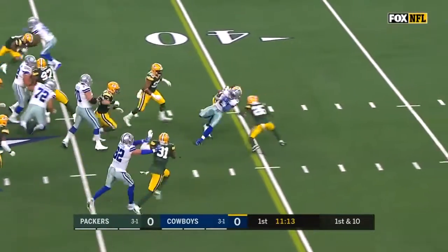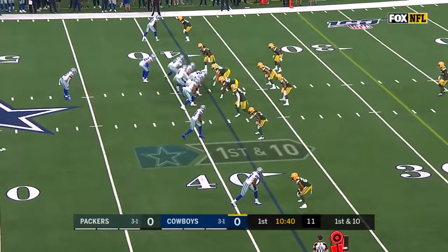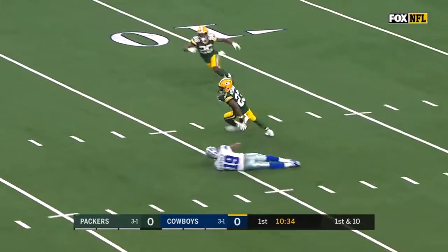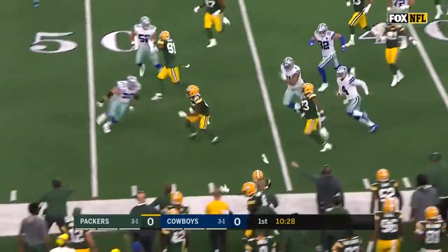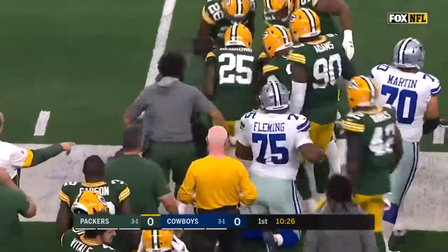Here's Elliott, right through the heart of the defense. The defense has had a nice play in the run. Play action, Prescott steps into it — Cooper off his hands and into the arms of Jair Alexander. Alexander on a big return for the Green Bay Packers in the Dallas territory. What a big play by this defense.